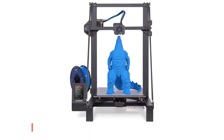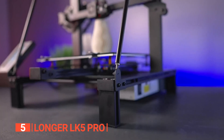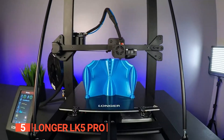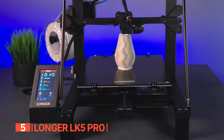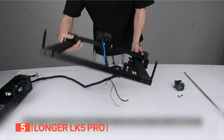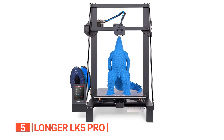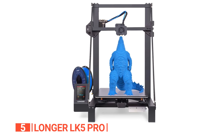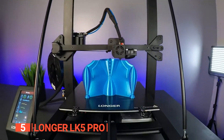The fifth product on this list is the Longer LK5 Pro. Crafted with precision and built from sturdy metal, this printer boasts a sleek black finish that complements any workspace. Engineered for convenience and efficiency, with a 90% pre-assembled setup, you'll spend less time on assembly and more time creating. Its spacious build size of 11.8 by 11.8 by 15.7 inches accommodates larger prints, opening up a world of possibilities for your projects.